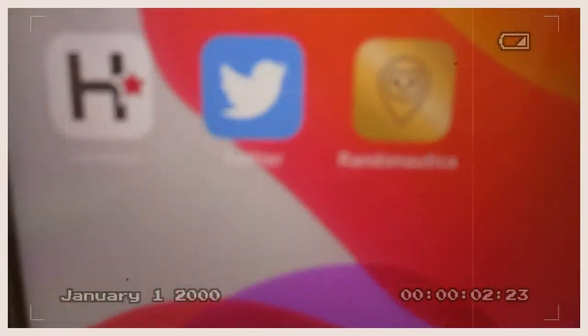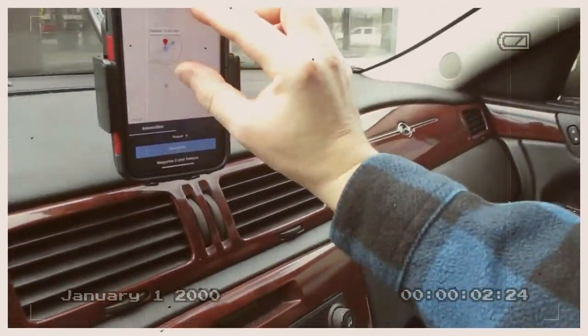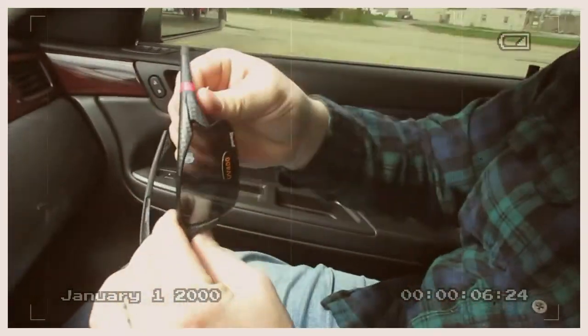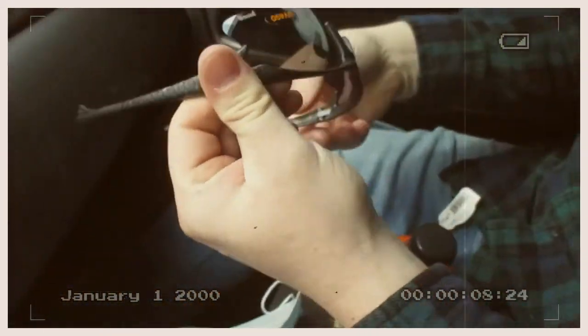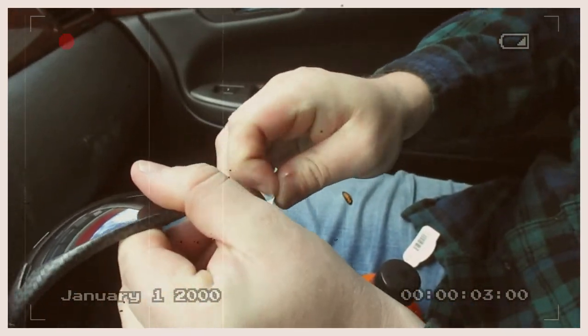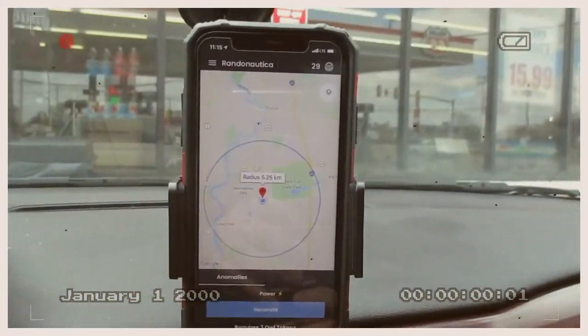Alright everybody, we're going out to do random nautica today. You've probably heard all the hype on the internet. We're gonna try and give us a random ping close to the park — hopefully it'll take us into the park. PUGS unboxing, check it out. It says UFE 400, Eagle. Silent profile baby. Let's get to it.